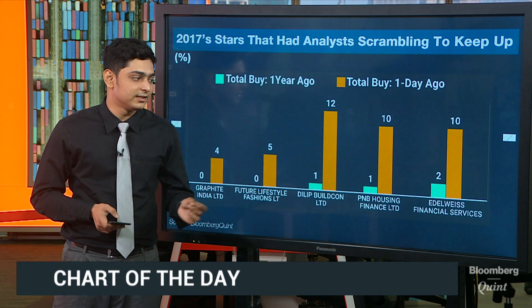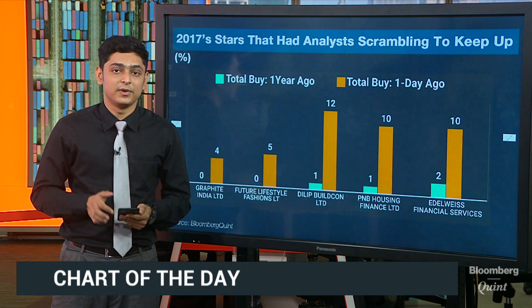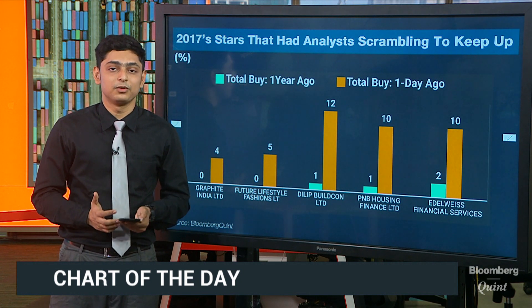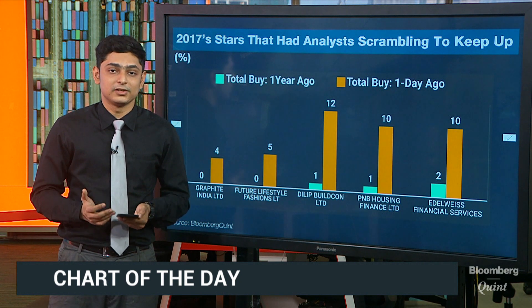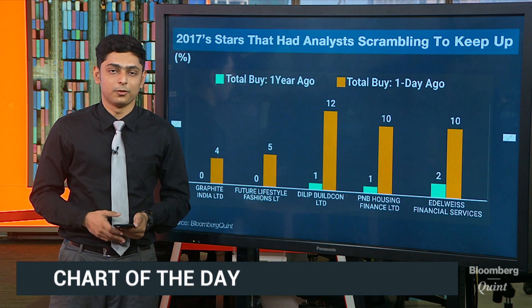And finally, we have Edelweiss Financial Services, whose number of buy ratings have gone up by as much as five times, because analysts believe the company is well positioned in the NBFC segment with its diverse set of financial service offerings, and their entry into newer markets is likely to propel earnings growth going forward.